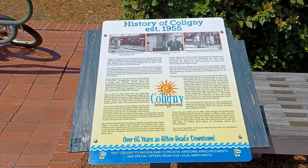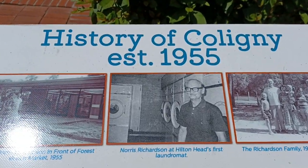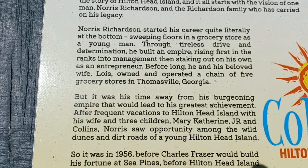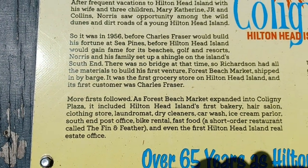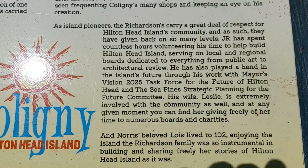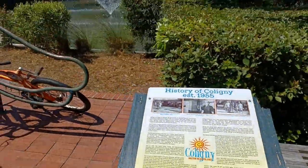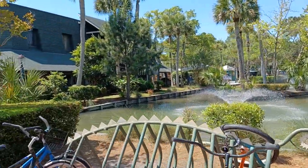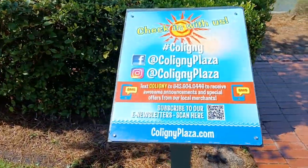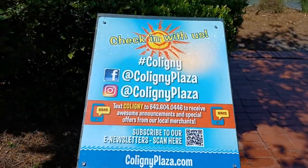Let's go check out the other side. Here's the history of the Caligny area — you guys can pause and read that. And right across the street from this, once again, is the beach, and we'll take you over there in just a minute. You can scan that QR code and check in.